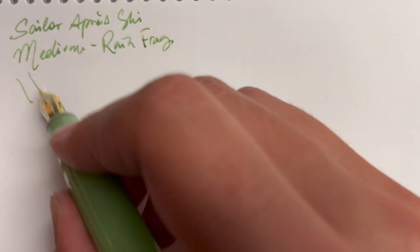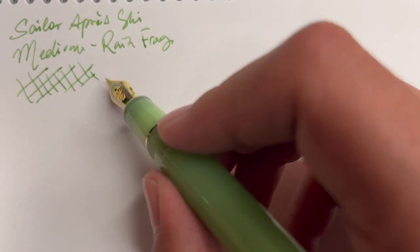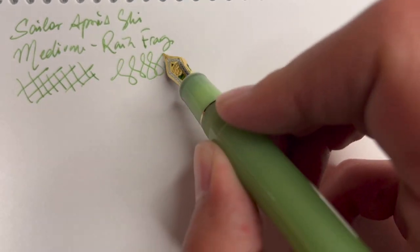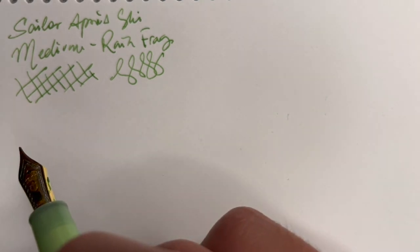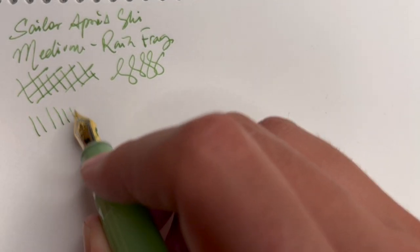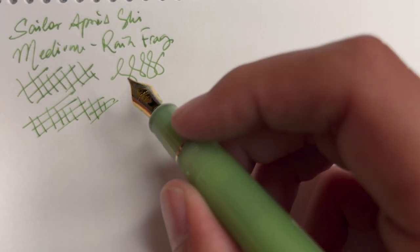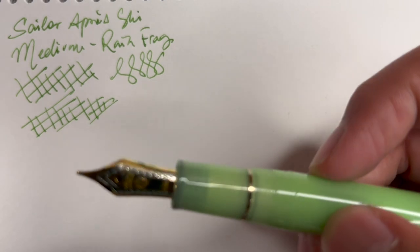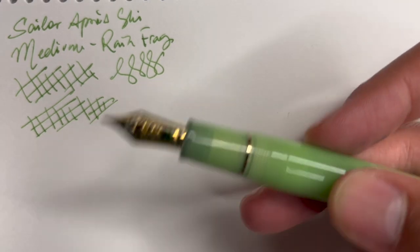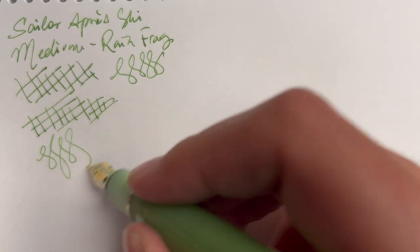Medium is one of my least favorite nib sizes, but I never mind a Sailor nib — they're always smooth with a little bit of feedback and solid ink flow. This is just a very everyday-use type of nib; you could write for pages and pages no problem. I might swap it out for a Naginata Togi depending on how I'm feeling, but for now I'm very happy with this pen.